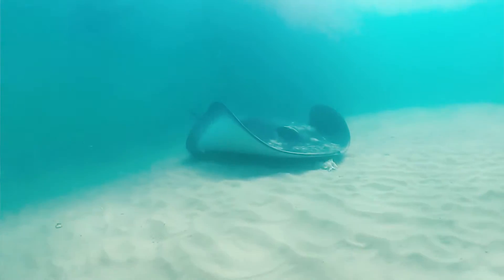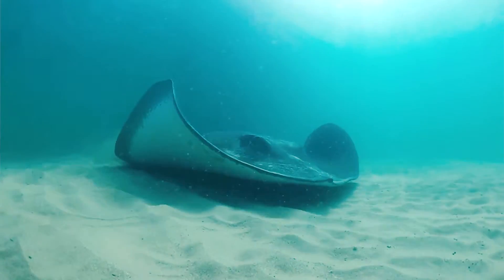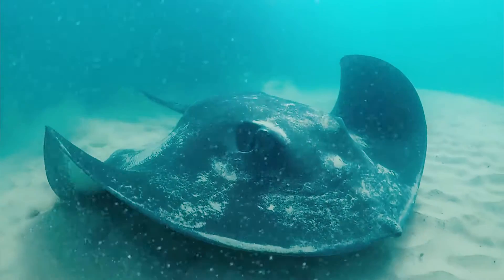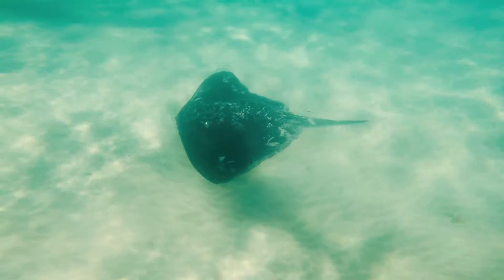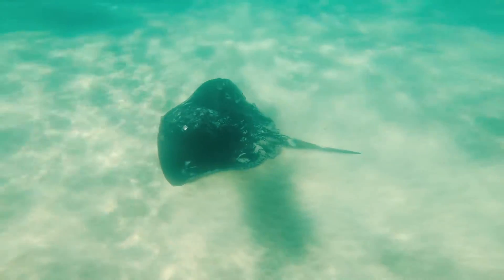Smooth stingrays are a bottom-dwelling species, mainly feeding on bony fish, crustaceans, molluscs, and other invertebrates found along the ocean floor. Electromagnetic sensors help the species to detect heartbeats and flickering movements of their prey, which helps with the feeding and hunting process.